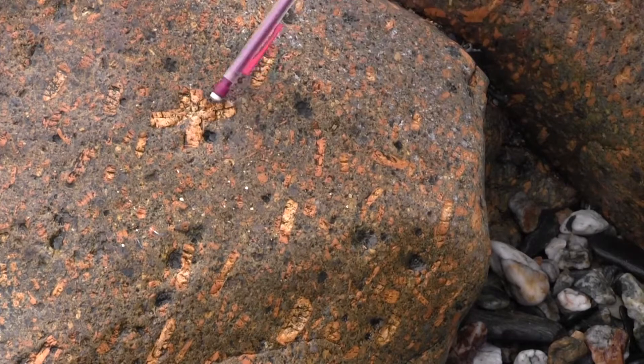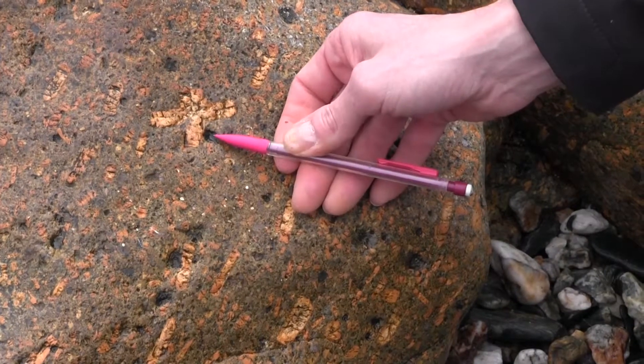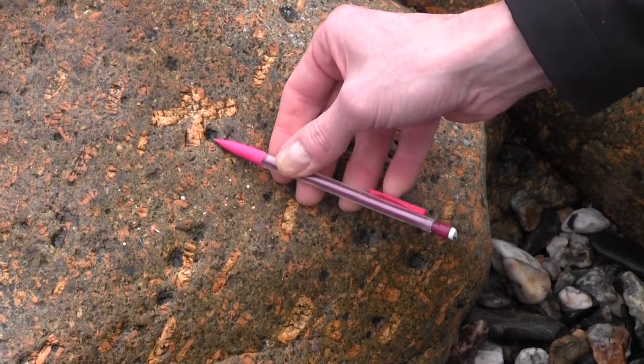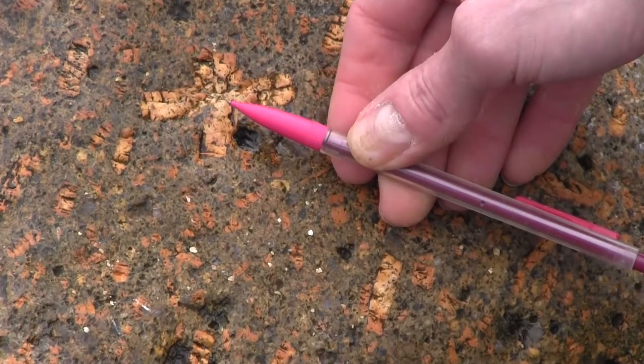And finally there are these black rosettes, which when you look at them in a hand lens, they're a series of radiating circular crystals. These are tourmaline crystals and they are actually replacing the feldspars, both in the groundmass and on the feldspar phenocrysts.